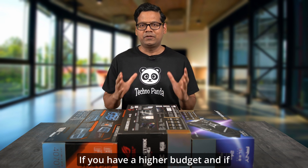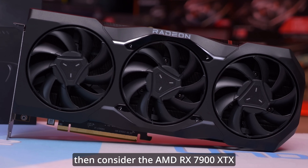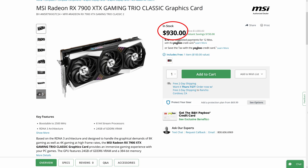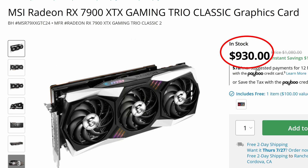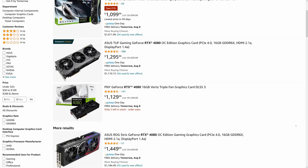If you have a higher budget and are looking for more powerful options, then consider the AMD RX 7900 XTX which is priced at around $930 — that's the cheapest one I found — or the Nvidia RTX 4080 which is priced at around $1200.